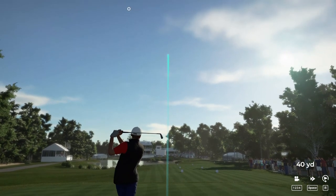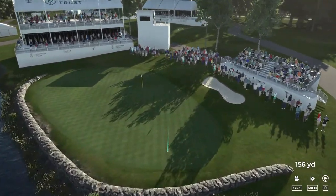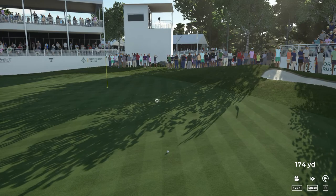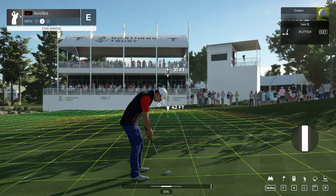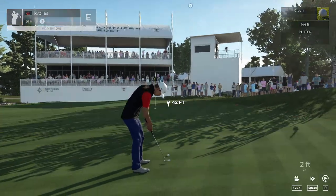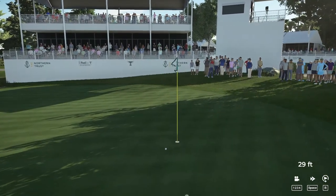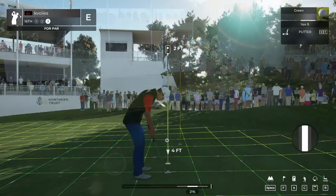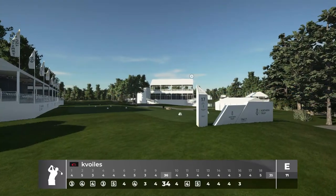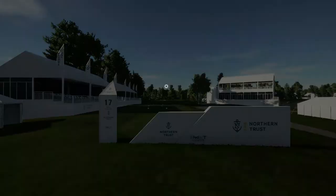And this one is a par three. Nice, you're on. 31 feet from the cup. Oh, that was going to be fantastic. Super putt, just didn't drop. And that will go. You're at even par.